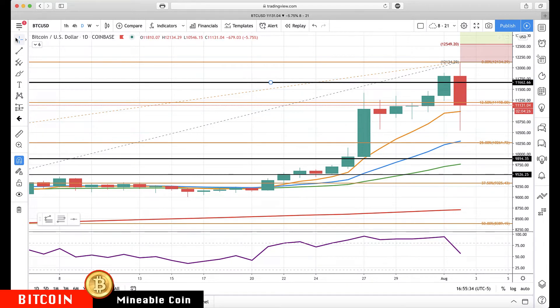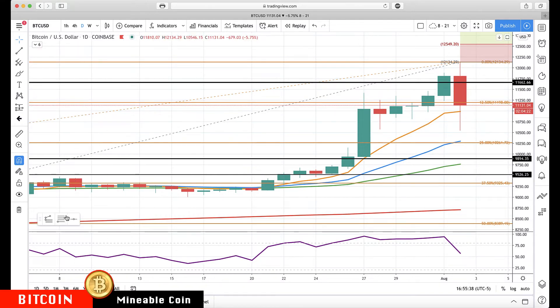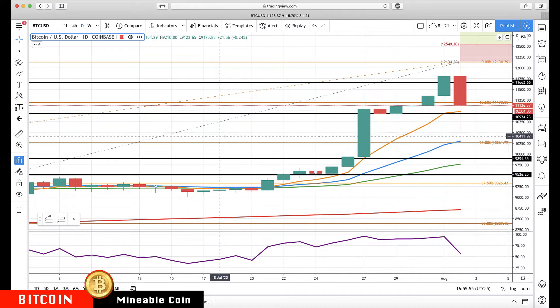If we do close in the daily rotation zone — this level right here, about 10,934 — then 10,900 is that really key area. A close below there would put us in the rotation zone, and that's where I'd start watching for the bigger pullback. Major support now coming in at 10,300, which is the bottom of the rotation zone and right in front of the 25% retracement.